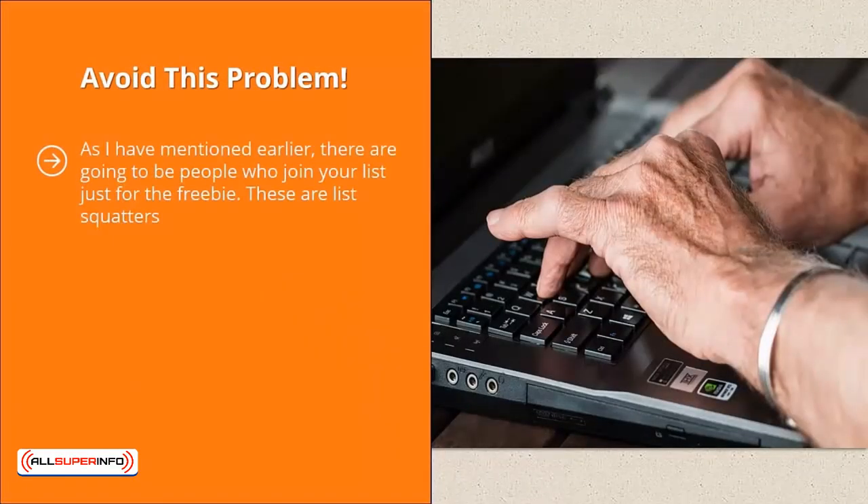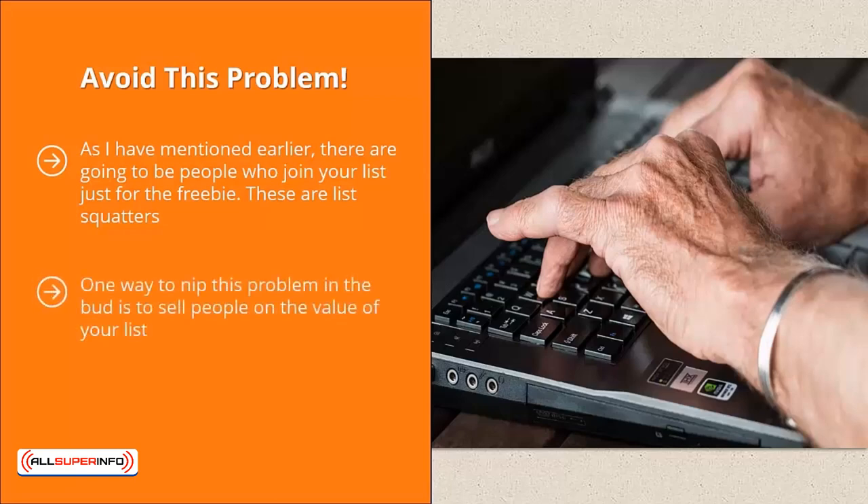Avoid this problem: as mentioned earlier, there are going to be people who join your list just for the freebie — these are list squatters. To some extent, you really can't avoid these people; you have to accept that a certain percentage of your list will be squatters. Your job is to get that percentage as close to zero as possible. One way to nip this problem in the bud is to sell people on the value of your list. While your squeeze page should do a good job selling the value of your incentive, you should also talk about what they would get in the email updates you'll be sending them. Be clear that once they join, they will be receiving emails, and highlight the value those emails contain. Otherwise, when people start receiving emails, they would either unsubscribe or, worse yet, just take up space on your email roster. Depending on the email service provider you go with, you might get charged for the amount of list squatters you have.